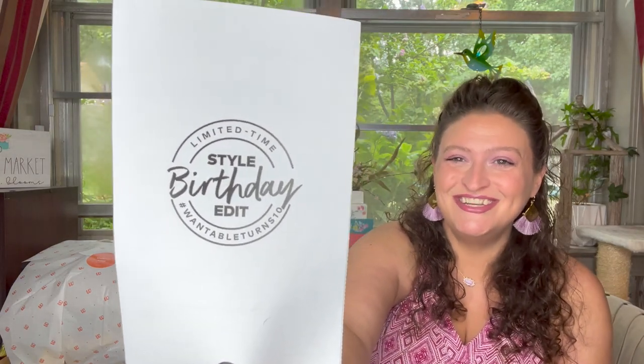I got marker on me — I always mark out the address, or I try to if I remember. So this is the limited edition style birthday edit. Wannable turns 10. Let's see what my stylist said. My stylist this month is Ashley.